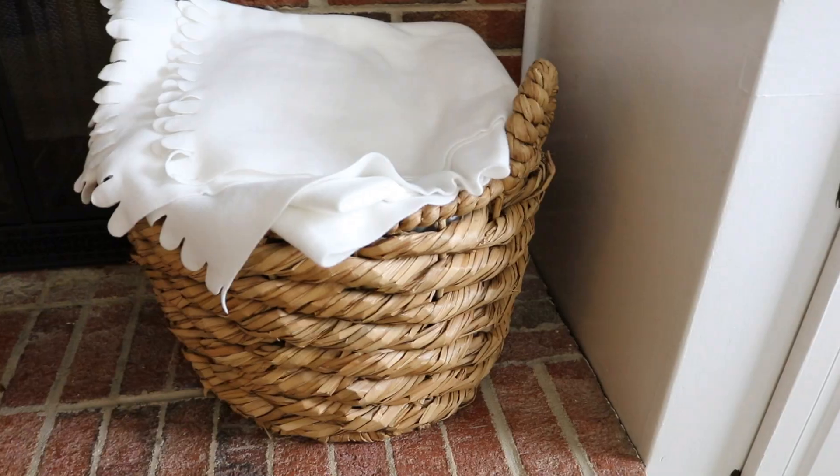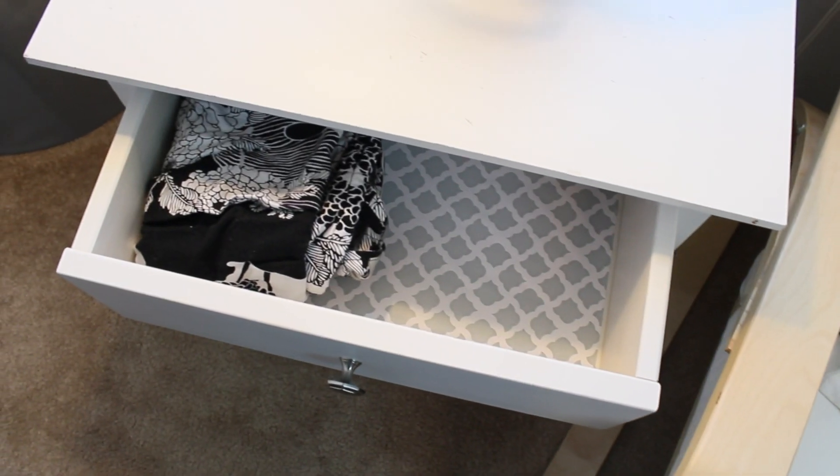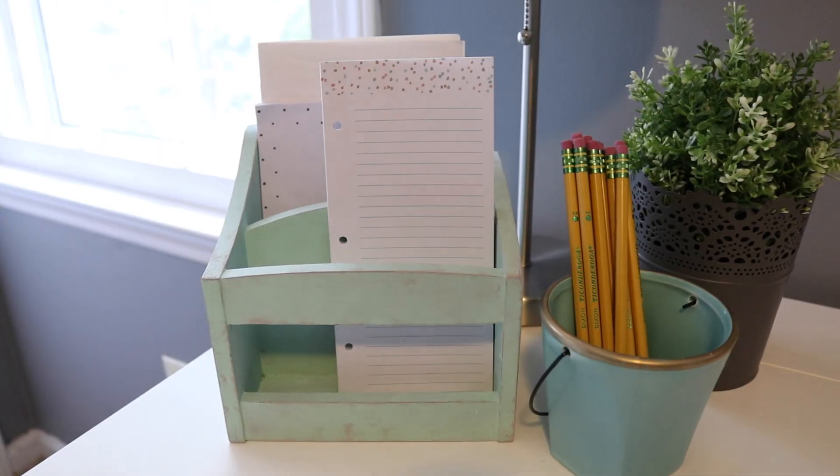Hey guys, Do It on a Dime here. So in this video, I want to share with you the best items to organize and decorate your home from the thrift store. I have a love-hate relationship with thrift store videos because on the one hand, I'm so excited for the people that find all this amazing stuff, and on the other hand, I'm like, I could never find anything like that even if I tried. So I've narrowed it down to the three best categories of items that pretty much any thrift store or garage sale you walk into, you will be able to find these things.